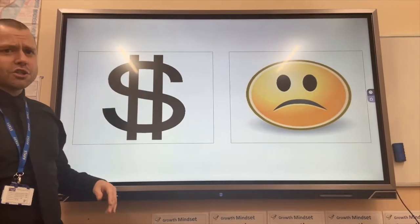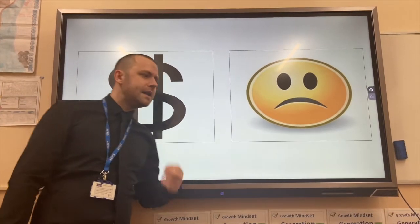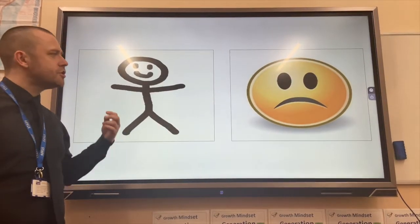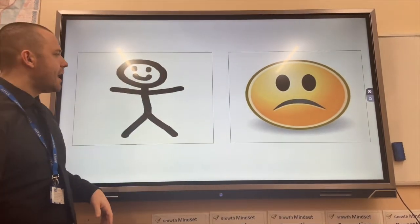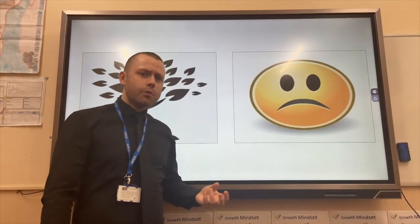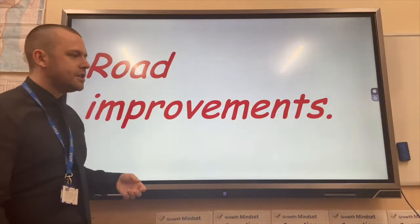However, the economic challenges are that cost spiralling is now predicted to cost over £100 billion. Social challenges are compulsory purchase orders, which mean people whose homes are on the route will be forced to leave their home, which they may have lived in all of their lives. And environmental challenges are the removal and damage of ancient woodlands, such as in Barkley Green, and natural habitats will be destroyed.